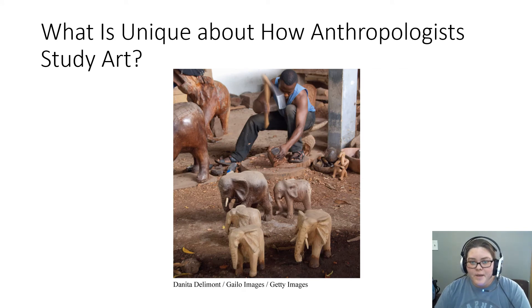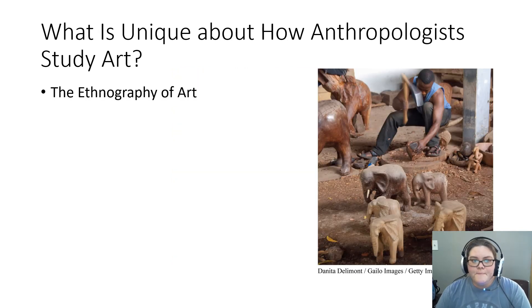What is unique about how anthropologists study art? The anthropological study of art focuses on the interplay between art and other cultural institutions. Art is fully embedded in social networks, gender, authenticity, power, and so on. Anthropologists seek to describe how art fits into these different contexts. When conducting ethnographic studies of art, anthropologists pay close attention not only to the context, but also to the relationship between the producer and the consumer. Anthropologists attempt to analyze the significance of art on both of those levels.